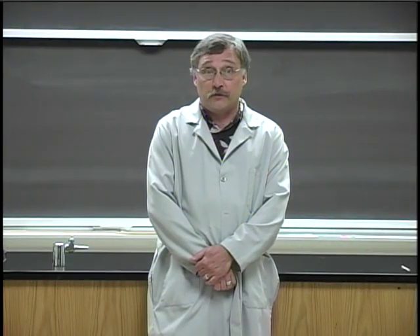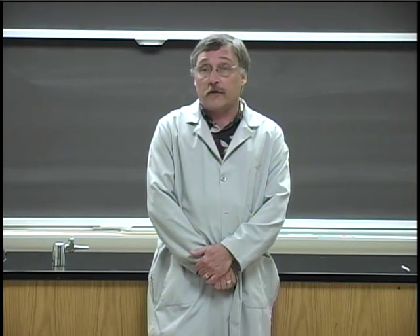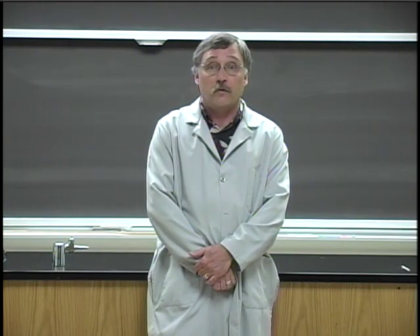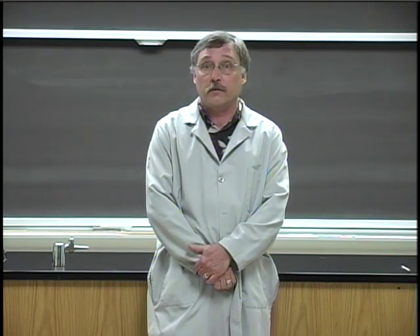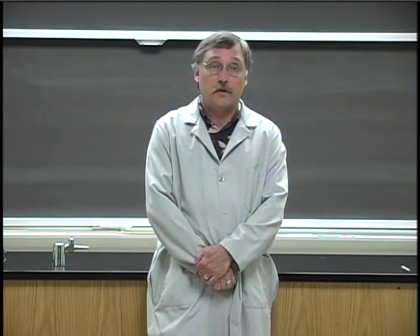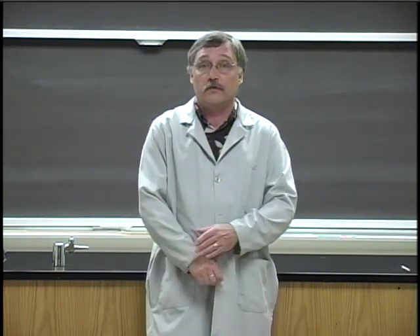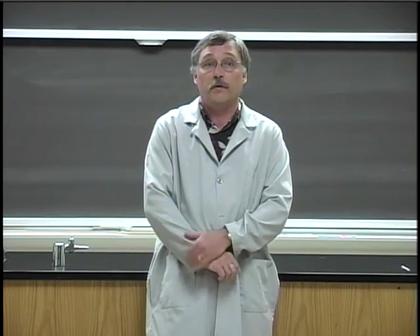This is the end of the lab safety and procedures video. If you're watching this video as a makeup for having missed the first lab, you're going to want to check with your instructor about his or her specific policies regarding the lab rule section. Also, the first time you do come to lab, you're going to want to know the specific locations of the safety equipment in your room, because it may be different from the room in which this video was shot.